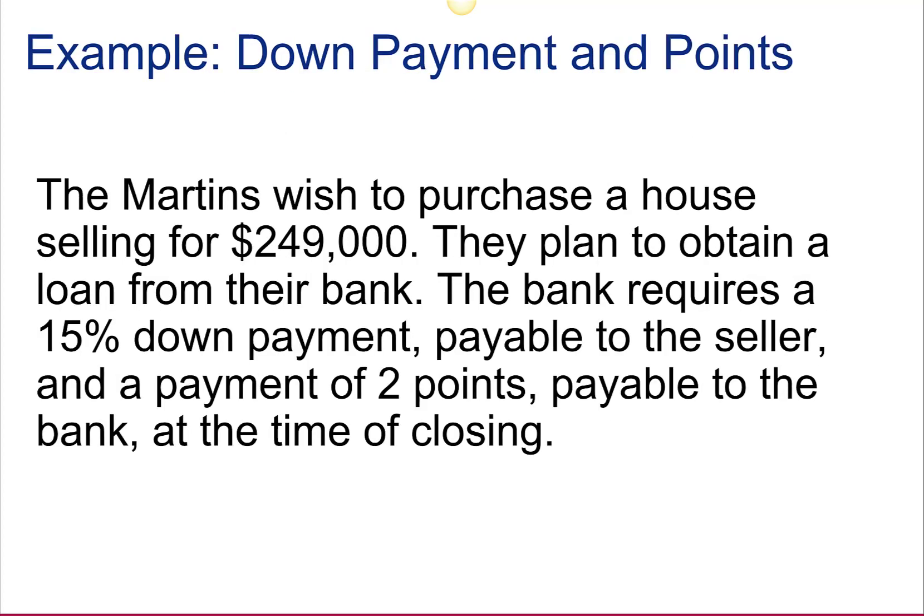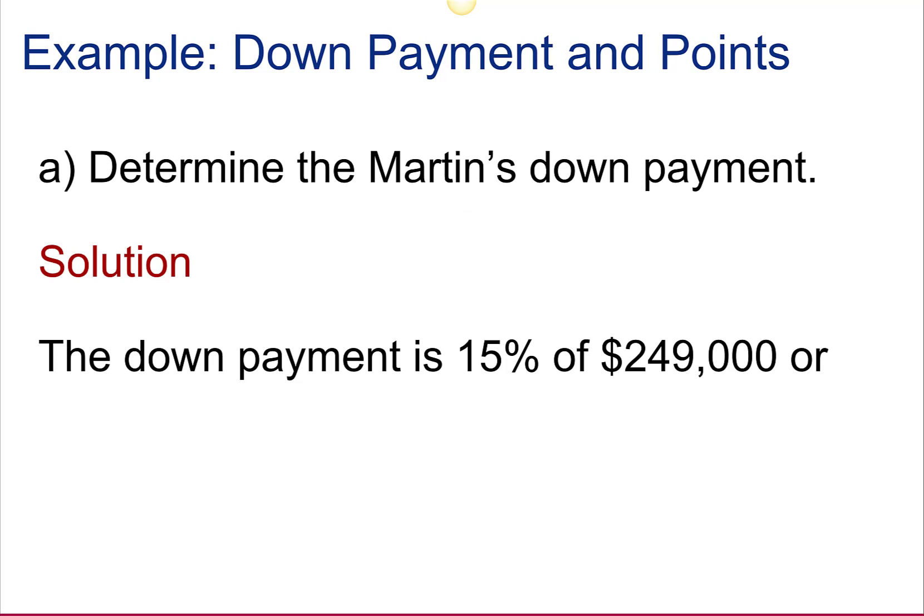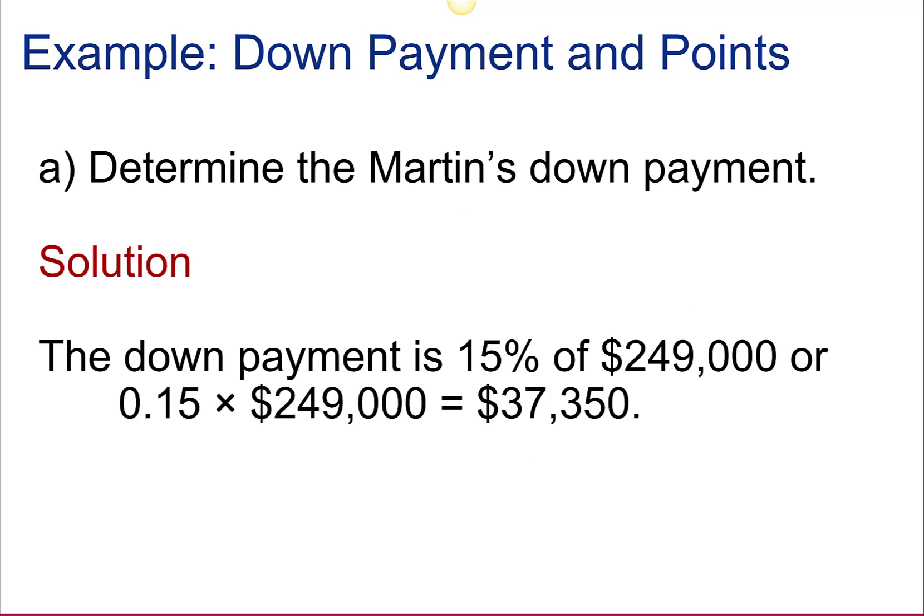Let's work an example. The Martins wish to purchase a home selling for $249,000. They plan to obtain a loan from their bank. The bank requires a 15% down payment payable to the seller and a payment of two points payable to the bank at the time of closing. Determine the Martins' down payment. The down payment is 15% of the purchase price, $249,000, which equals $37,350.